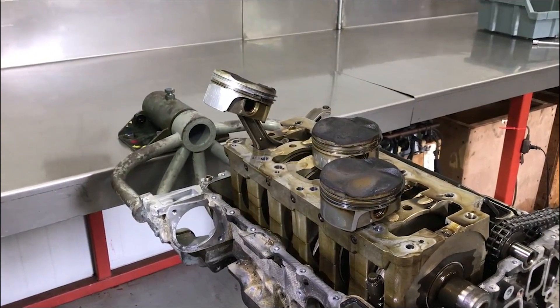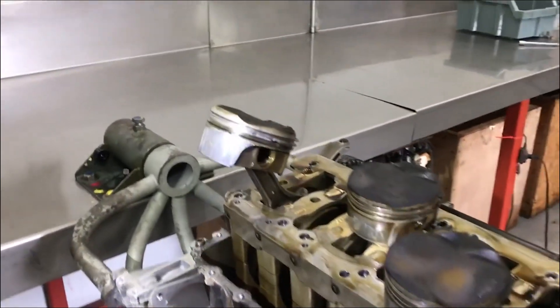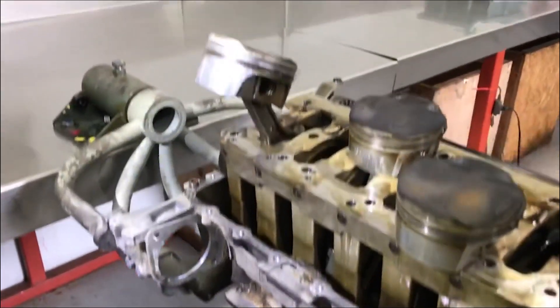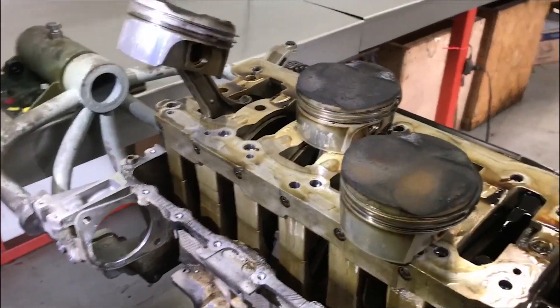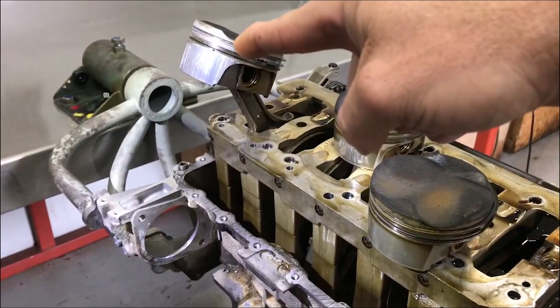It was confusingly similar to a lifter noise, but what actually occurred was a cylinder had failed. What I'm showing you here is piston number six. This is bank two of a 36996 engine — bank one would be down there, bank two is up here, and this is cylinders four, five, and six.